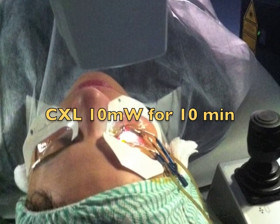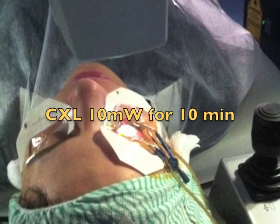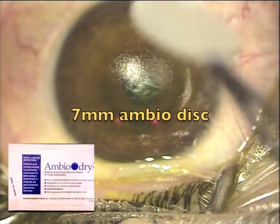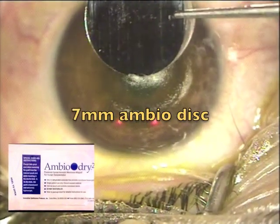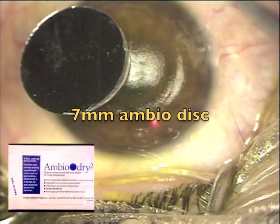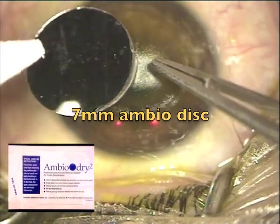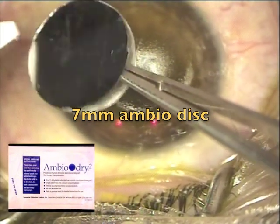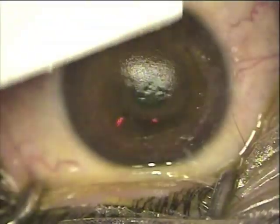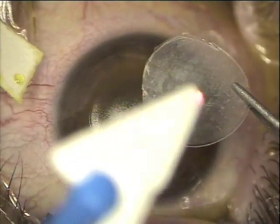At the end of this procedure, and with aim to enhance epithelial healing, you'll see here our novel technique of using a tri-fine 7-millimeter disc of freeze-dried amniotic membrane. This is AmbioDry 2, prepared by the company IOP, Inc.